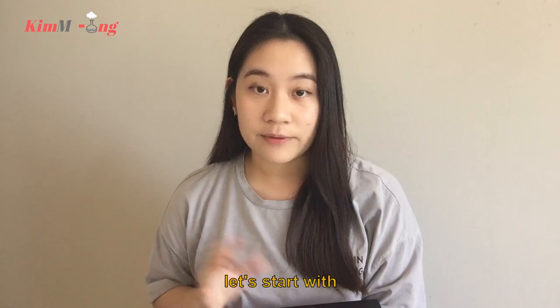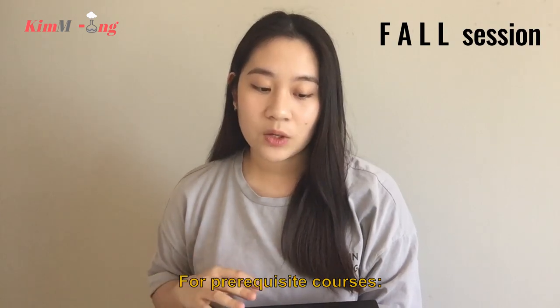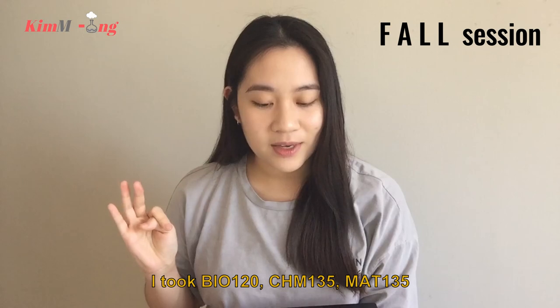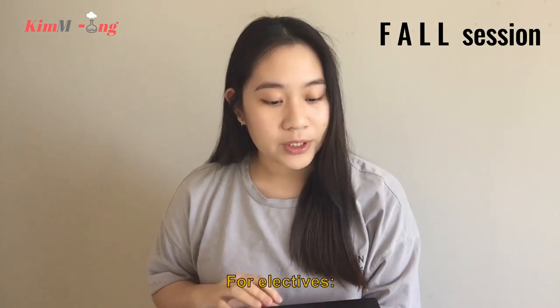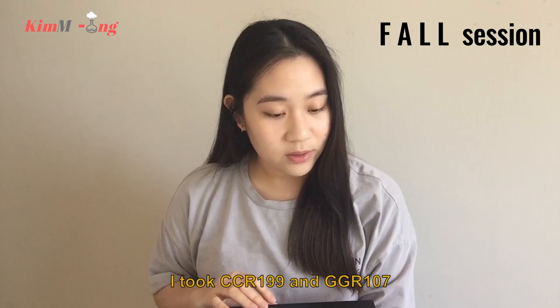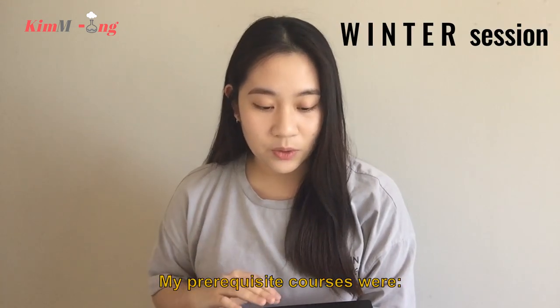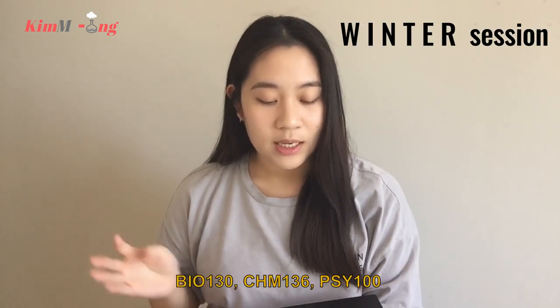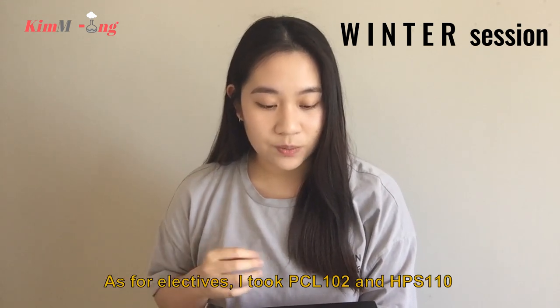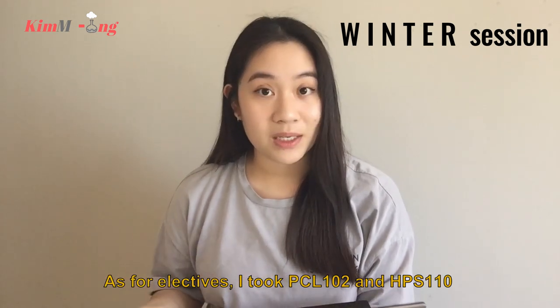In the fall session, for prerequisite courses I took Bio 120, Chem 135, and Math 135. For electives, I took CCR 199 and GGR 107. In the winter session, my prerequisite courses were Bio 130, Chem 136, and Psych 100. As for electives, I took PCL 102 and HPS 110.